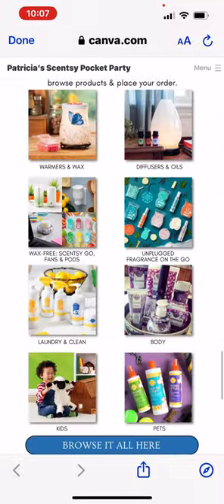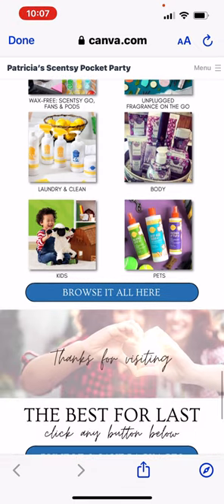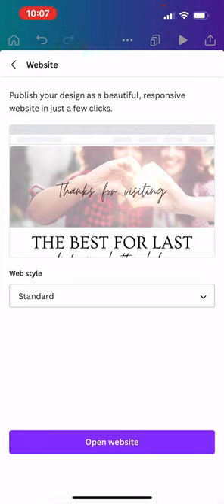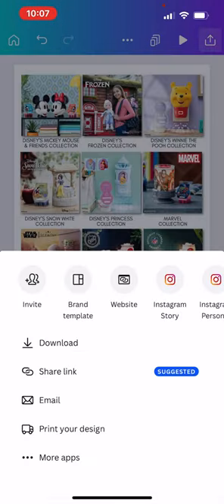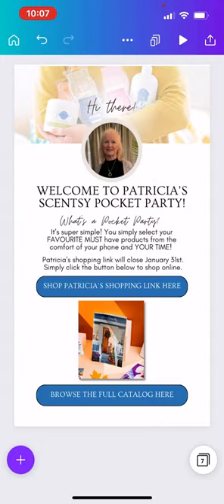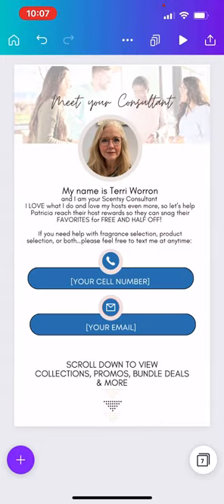Everything that you'd be posting at a Facebook party is right here — it's so cool. If you're really techie and love Canva and want to take this to the next level, you could even drop a video in here and do so much more. This is just the starter. Let me know if you have any questions — comment below or reach out to me on Facebook. I will talk to you soon. Bye.